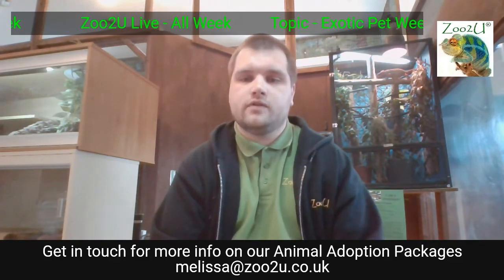We've actually got two animals to show you today — two very similar animals in the way they need looking after. Some of the stuff I say might be a little bit repeated, but it's important that you know both aspects. If you're thinking about getting one of these animals, you need to know all about that specific animal.